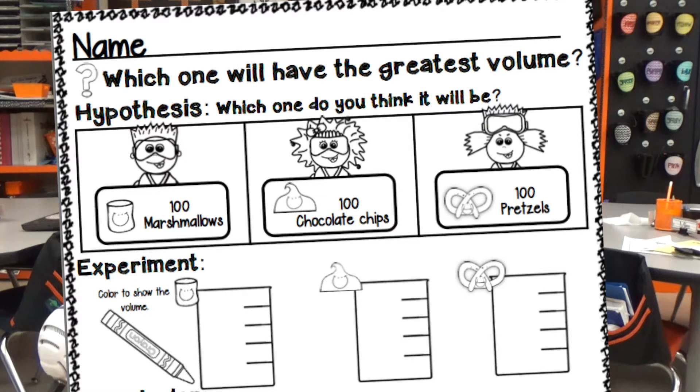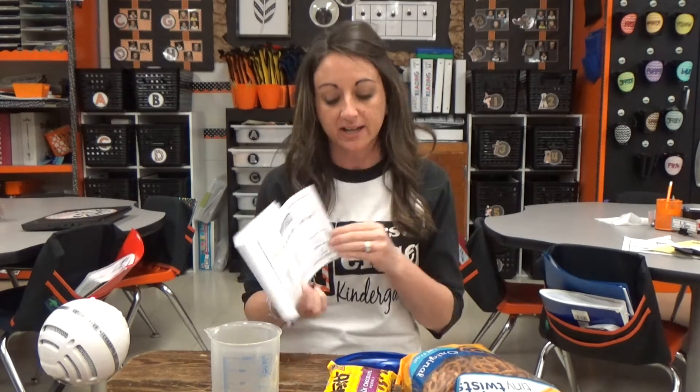After that, they had to make a prediction, so we did our hypothesis: which object do you think will take up the most space? And they just have to color what their prediction is.